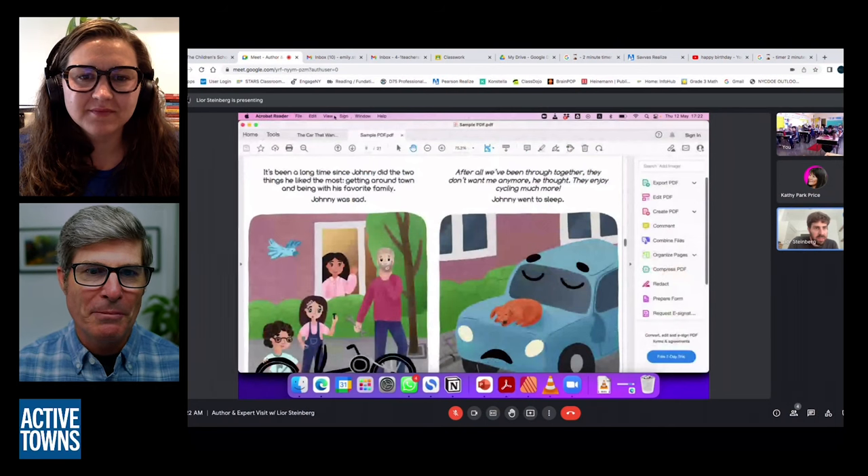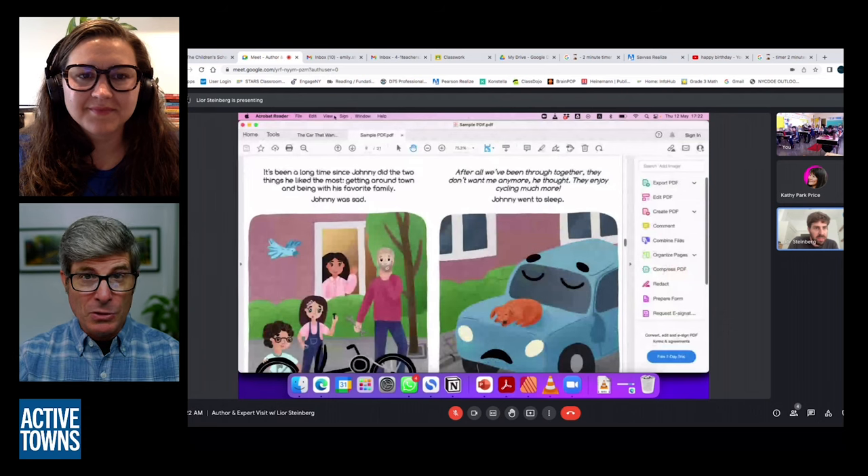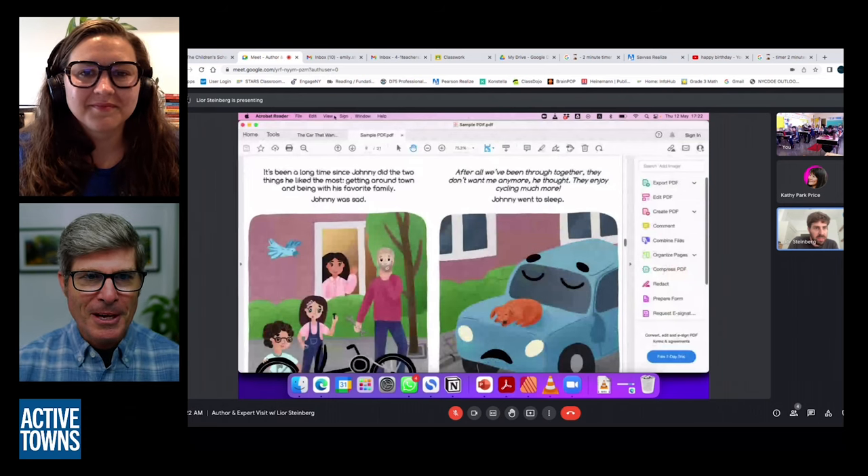Leor's book is such a sweet book — I'll make sure there are links in the show notes. So the seed was planted: you'd done Unraveling the Cycling City and heard about this class. It's one thing to do a remote Coursera class, but this was not a remote thing.